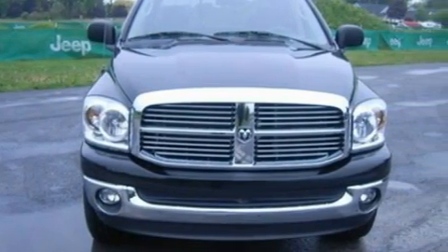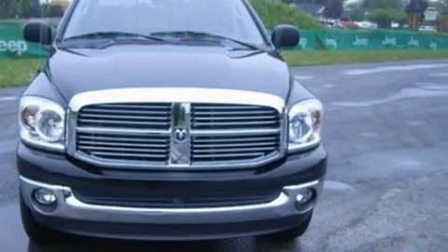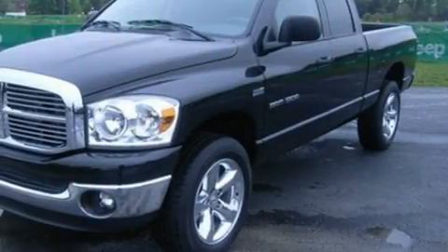It has a 1.7-liter four-cylinder engine and a four-speed automatic transmission. Its top features include this vehicle having fewer than 23,000 miles on the odometer.